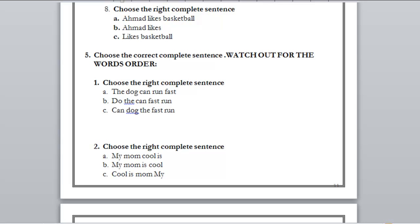Number two: A) my mom call is, B) my mom is cool, C) cool is mom my. The right answer is B: 'my mom' is the subject at the first place, 'is' is at the second place, and 'cool' is at the end of the sentence. It is a complete, correctly ordered sentence.